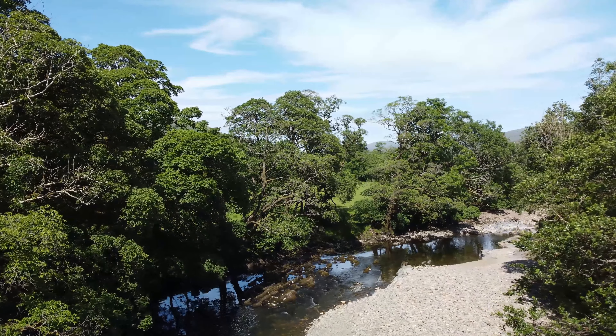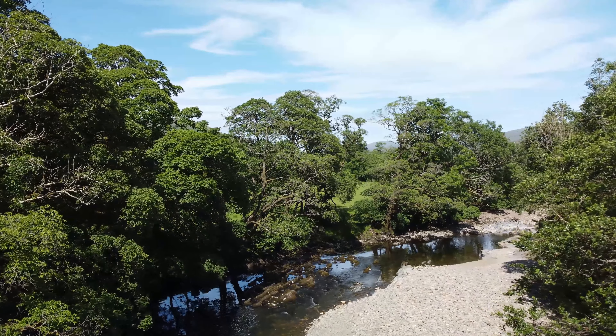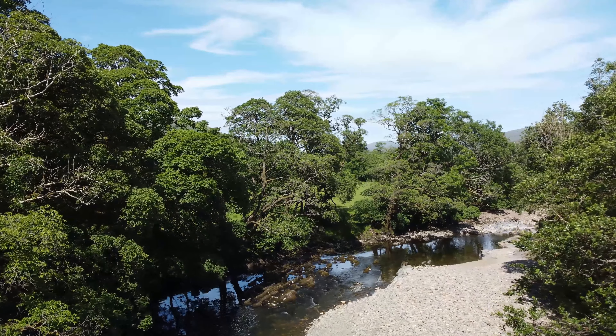Now we're looking down towards Dentdale, where of course the village of Dent lies. So I'll rise up to about 300 feet and we'll have a look at Dent in the distance.